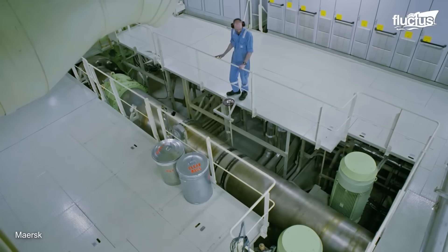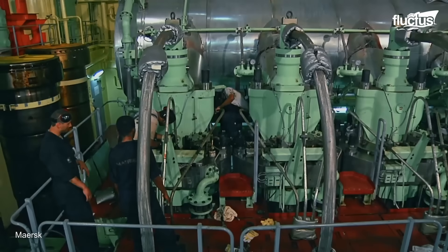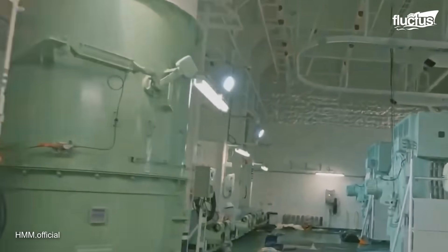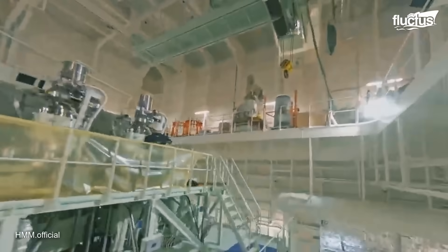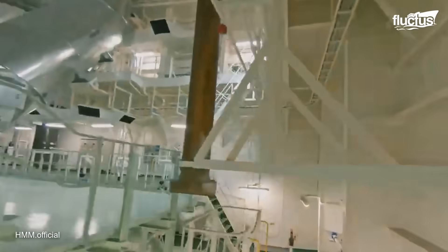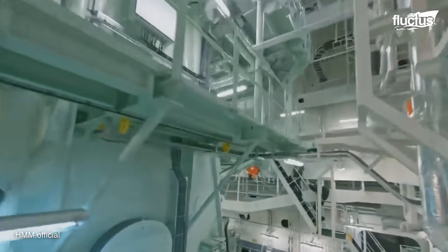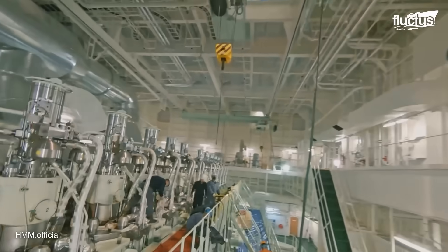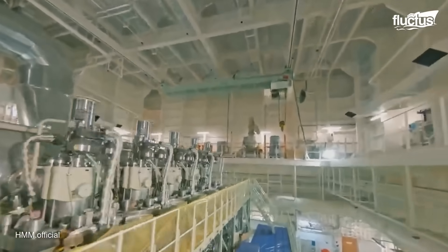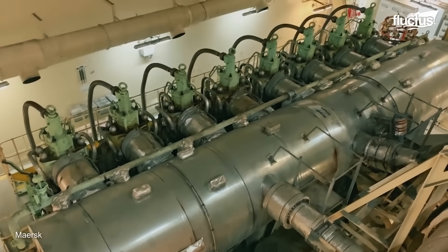Stepping into a container ship's engine room is like entering the mechanical heart of a floating city. Visitors are immediately overwhelmed by the sheer scale and complexity of the machinery. Towering engines dominate the space, their immense size almost surreal up close. Alongside this visual spectacle comes a relentless symphony of sound — a deep, thunderous rumble that reverberates through the deck plates, interspersed with sharp hisses of compressed air and the rhythmic clatter of shifting metal components. The atmosphere is intense, with temperatures often soaring well above 100 degrees Fahrenheit, driven by the continuous operation of high-power engines and associated systems.